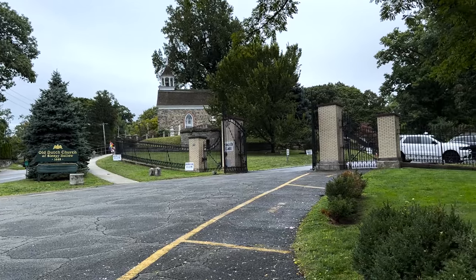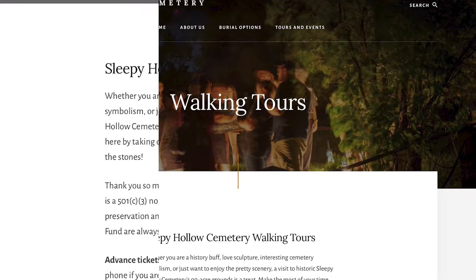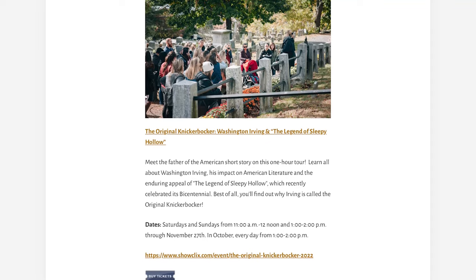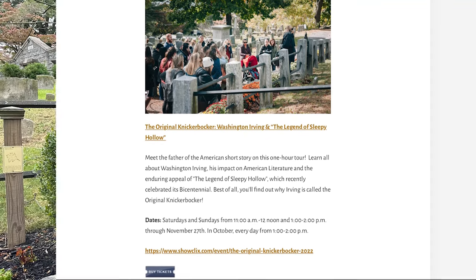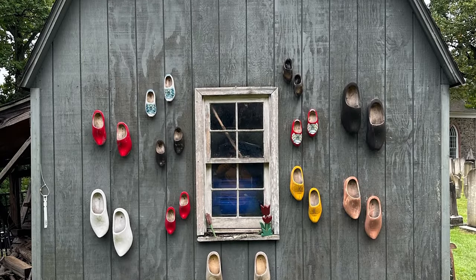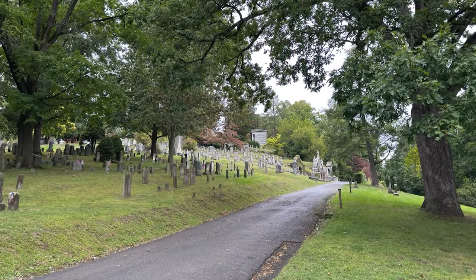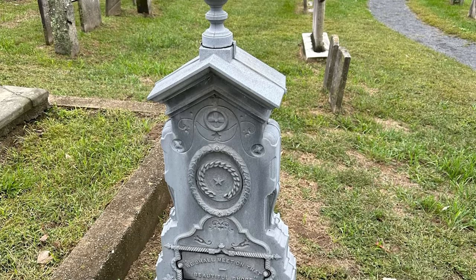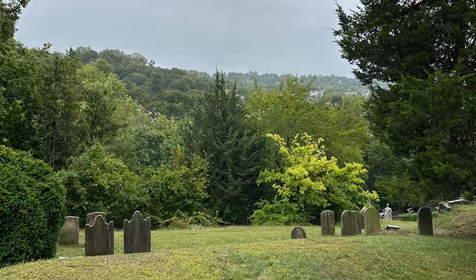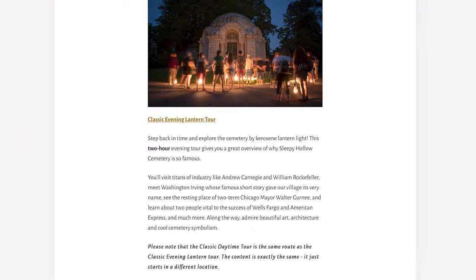The Old Dutch Church and the Sleepy Hollow Cemetery have many different types of tours — there are day tours, lantern tours, and different themed tours. We actually did a tour this morning called the Original Knickerbocker, which is a tour through the cemetery. We learned a little about the difference between the Old Dutch Church and the cemetery, why Washington Irving is known as the Original Knickerbocker, about different gravestones, and other historical figures from the Hudson Valley. I highly recommend it. I would have loved to have done a lantern tour, but those book up so fast.